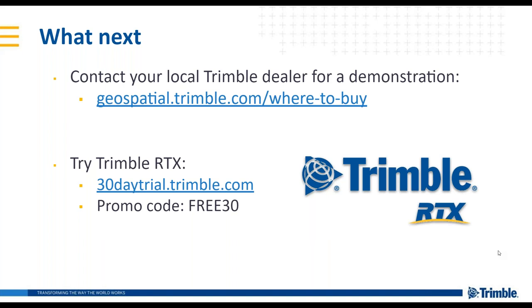Question: Does RTX operate in offshore locations? Yes, we currently have RTX available for some offshore locations within five kilometers off the coast. For more information about that, contact your Trimble reseller and we can get you connected.